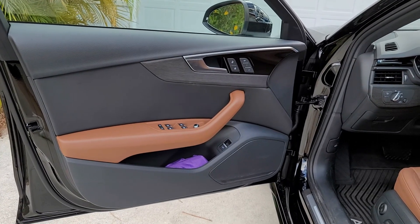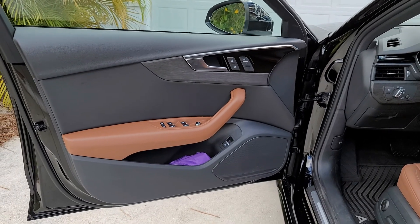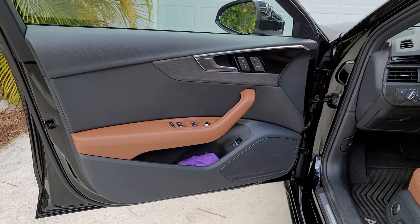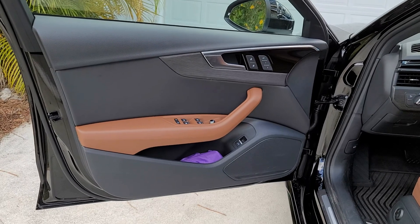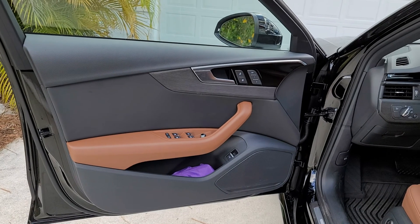They had the correct door panel on order, but the salesman called me yesterday and told me that wherever it was ordered from, they can't find it. So they had to reorder it, and today I had to take the car back to Audi.